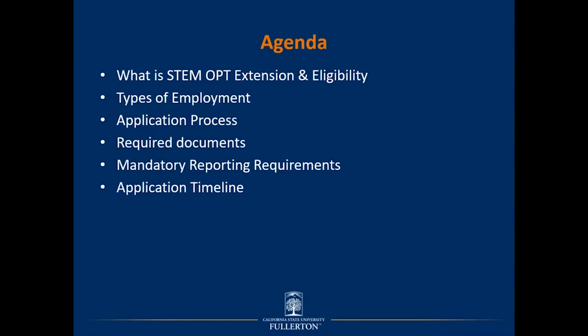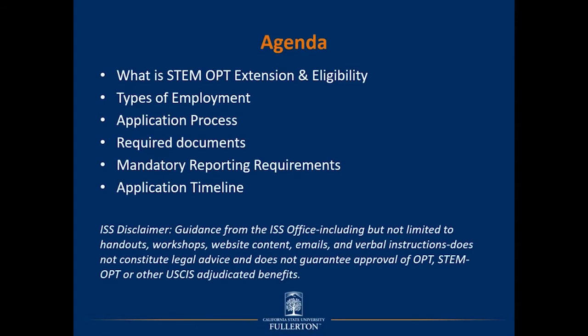Before we get into the heart of the presentation, a bit of a disclaimer on behalf of ISS. Please note that all content within this presentation and guidance from the ISS office, including but not limited to handouts, website content, emails, and verbal instructions do not constitute legal advice, and we cannot guarantee approval of OPT, STEM OPT, or other USCIS adjudicated benefits.